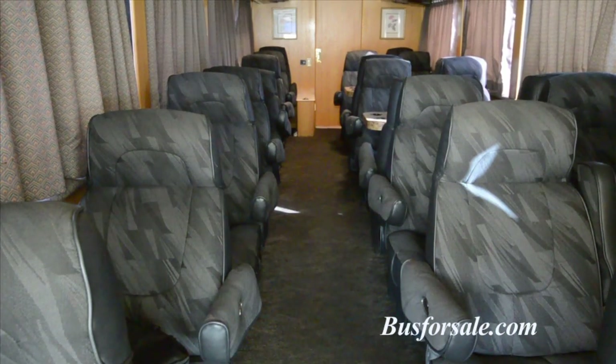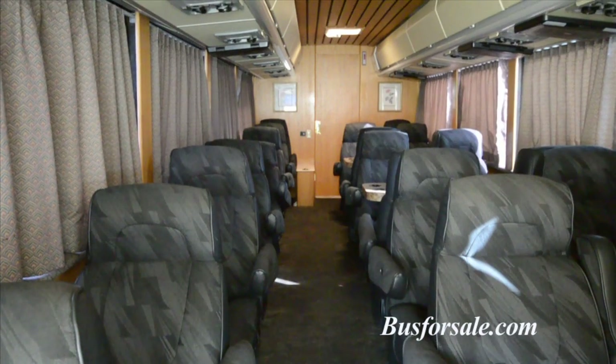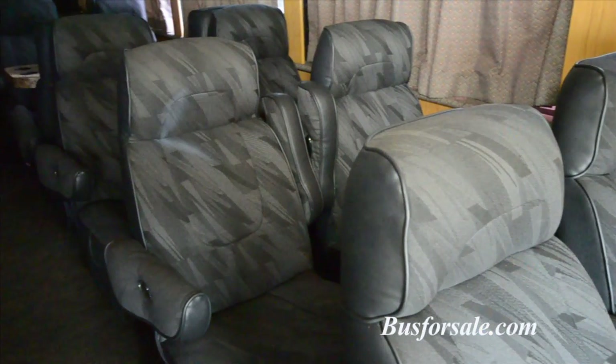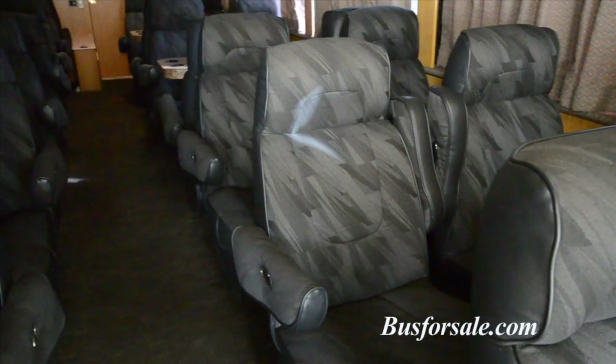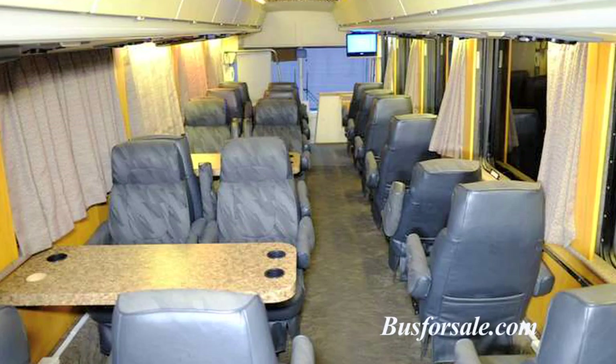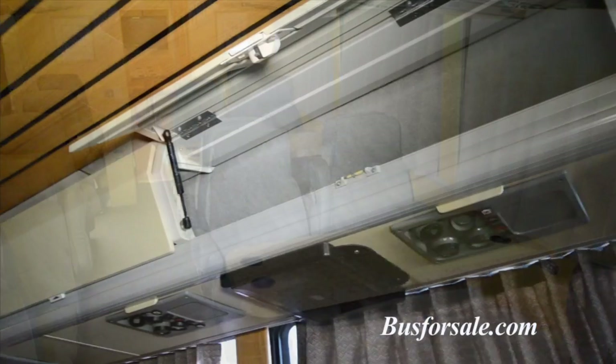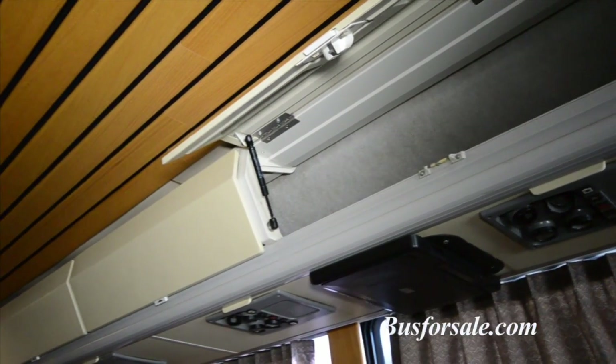The front cabin of the coach includes seating for up to 23 people in custom flex steel seats that both recline and swivel. The seats can be turned and up to three tables can be added to the main cabin. When not in use, the tables will stow in the baggage bins.